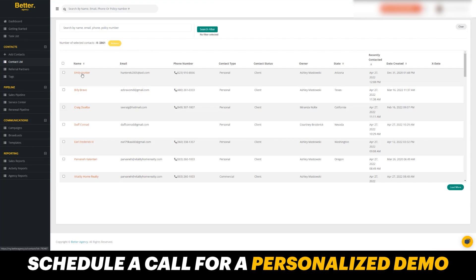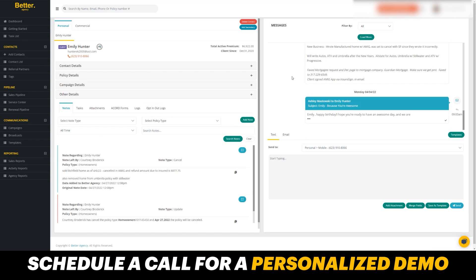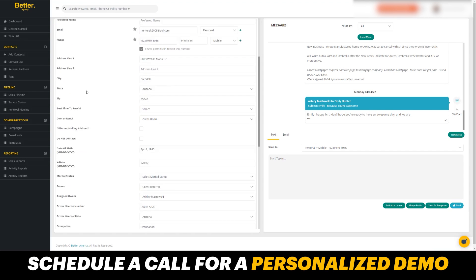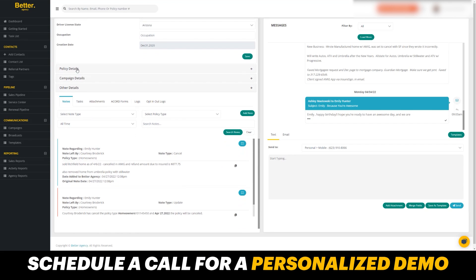If I click into a contact, I can see what the contact record looks like. Over on the left-hand side, I'm going to see all of the information pertaining to the customer. Over to the right-hand side, I'm going to see all of my contact history with them via text and email. You can integrate your email with Better Agency so that you can stay in this platform for all of your email communication. In the contact details, I can see contact information, X date, who it's with, occupation, date of birth, and when it was created.